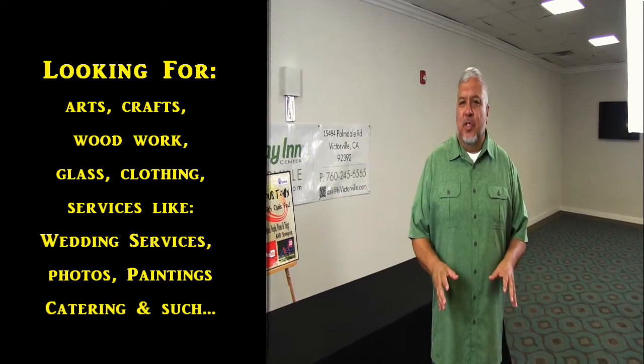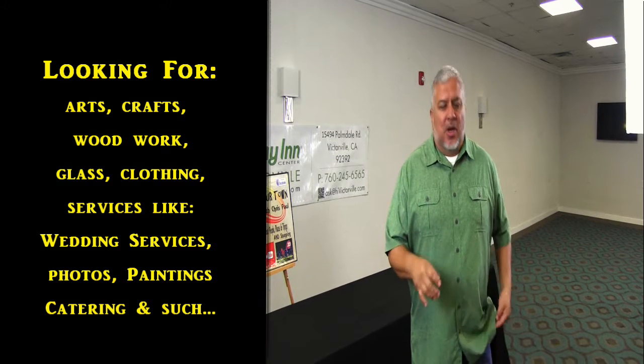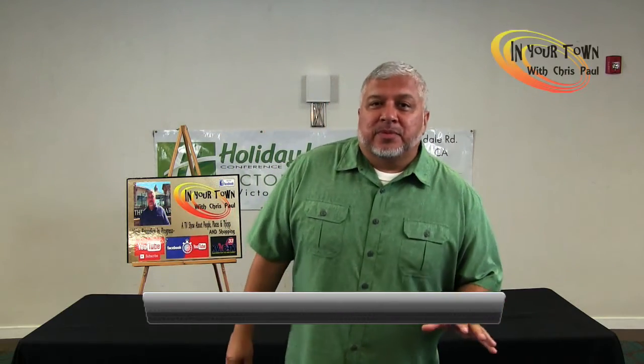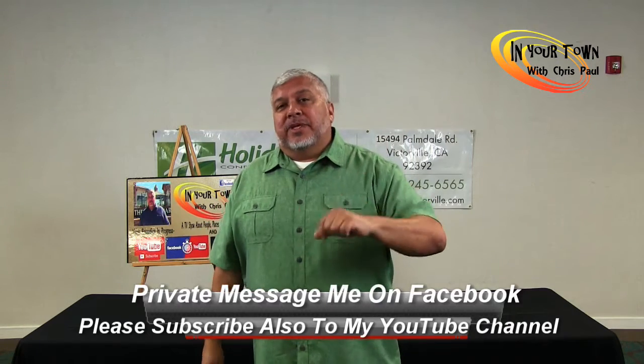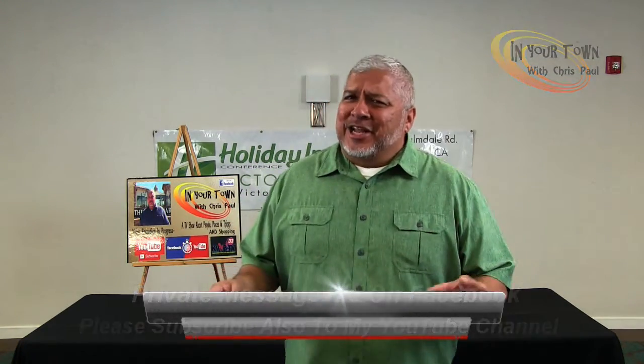This is Chris Paul for In Your Town. My show is about people, places, and things — especially food. But this season I'm adding a new part to it: the shopping part. I've met a lot of entrepreneurs — people who do art, crafts, painting, even people who do services like for weddings and catering. All these people need to get the word out. You can do it on my show. PM me on Facebook, tell me about something you have or a product you make — nice craft stuff. Give me a holler and I'll put it on the shopping part of In Your Town.